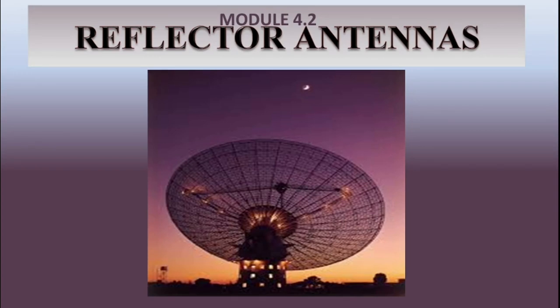Hello everyone, hope you are doing good. Welcome back. Today let us study about reflector antennas.